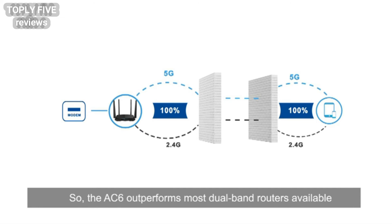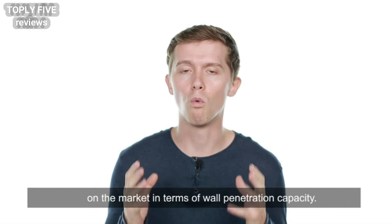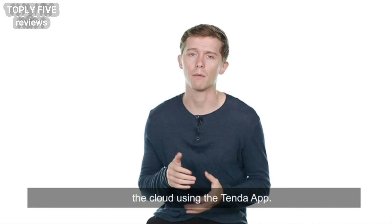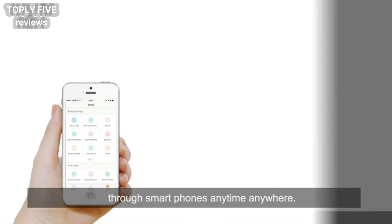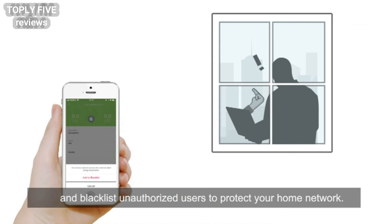The AC6 outperforms most dual band routers available on the market in terms of wall penetration capacity. Second, the AC6 can be managed over the cloud using the Tenda app. The Tenda app allows you to set the router through smartphones anytime, anywhere. It also allows you to control internet accessibility for your kids and blacklist unauthorized users to protect your home network.